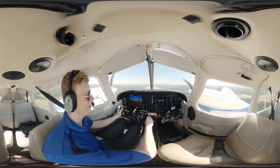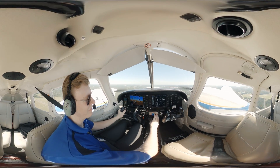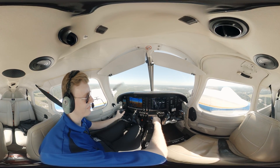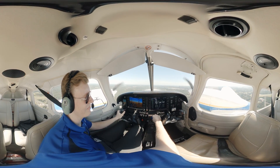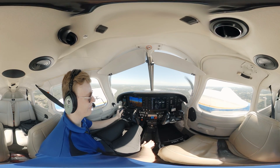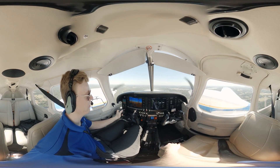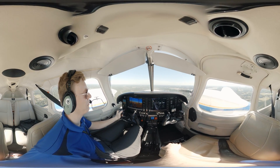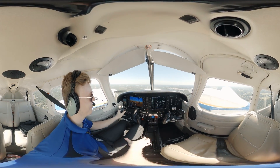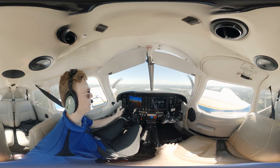Jacket 46, coming to departure, good flight. Contact departure, Jacket 46. Longview departure, Jacket 46, 1,500 climbing 2,500. Jacket 46, Longview departure, radar contact, turn heading 040. 040, Jacket 46. We're taking us a little bit northeast.